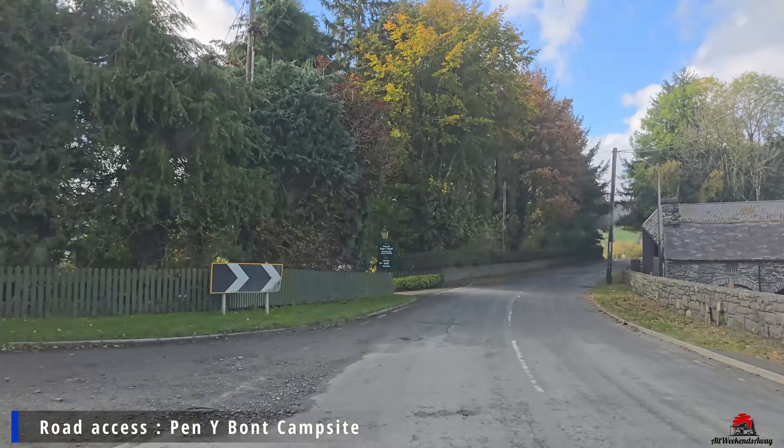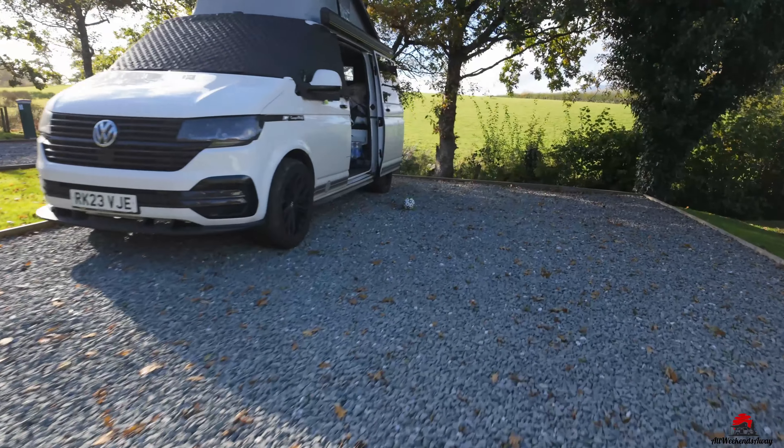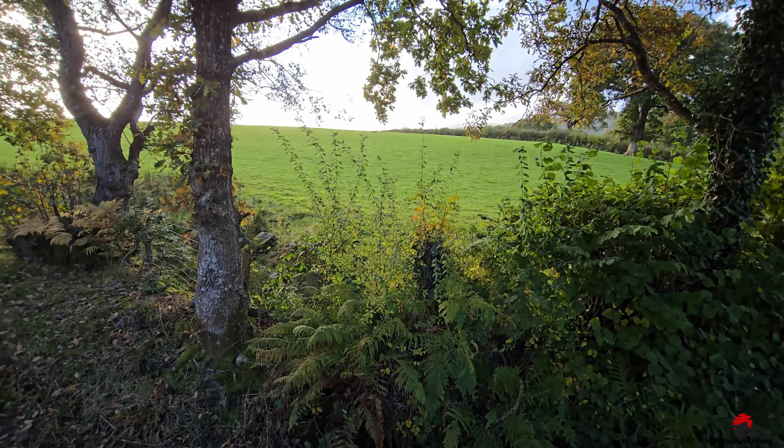Pennybond is a five-star graded campsite situated in beautiful Snowdonia National Park, really close to Bala Lake. The pitches are big, well delimited, hard-standing and fully serviced, so you will get water and electricity on the pitch. There is a small grass area between the pitches and they all offer nice views. For one night we paid £38.